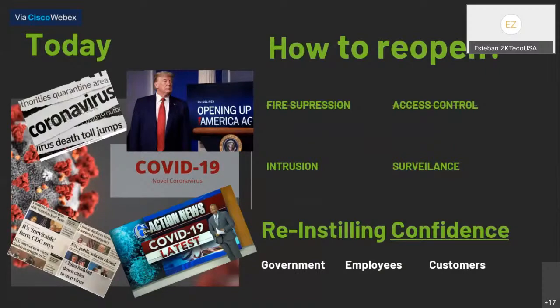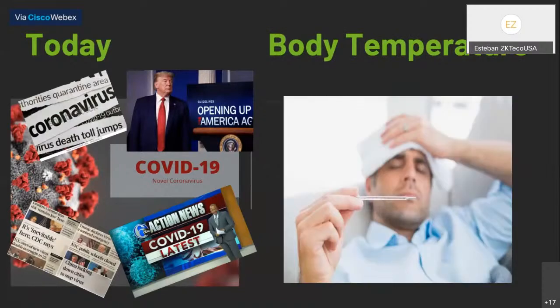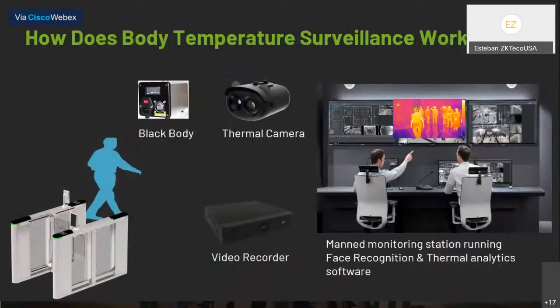Confidence now is based on having body temperature systems deployed. A lot of times people think, 'body temperature — let me turn to my surveillance vendor.' But surveillance is usually after the fact. A burglar alarm goes off, hopefully you've got video recording of the intruder, you've got some evidence collected, and now hopefully you've got something to show the police so they can go find the bad guy and hopefully reclaim whatever they stole from the premises.